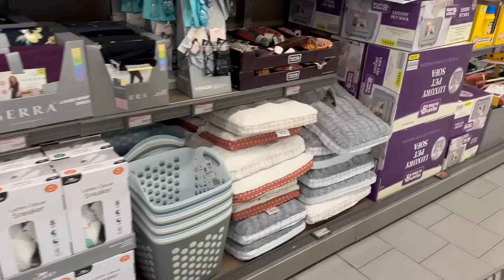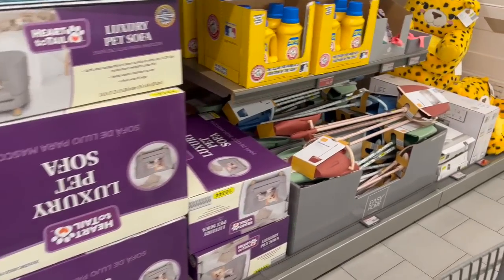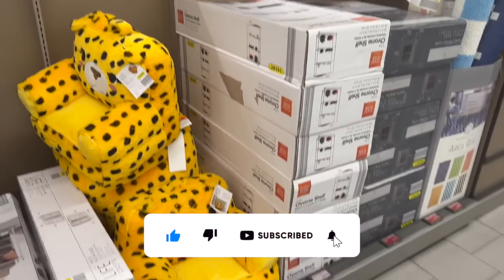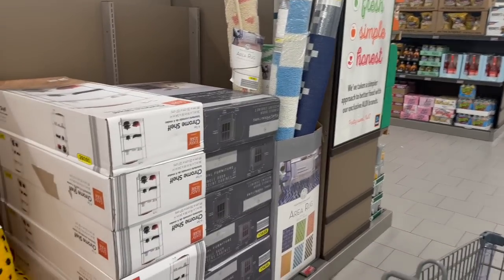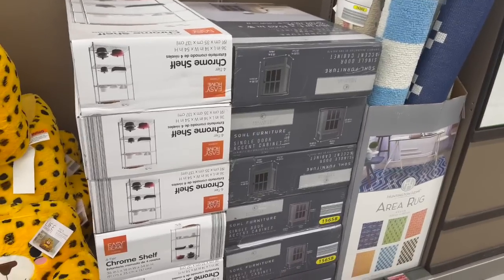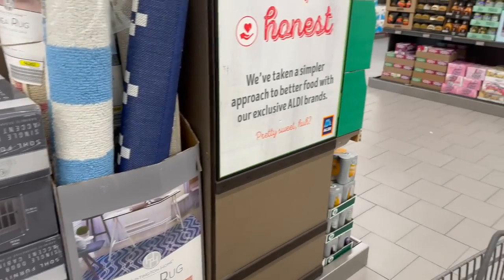Aldi shop with me for you guys today! Hi guys, thank you so much for watching my videos. If you are new to my channel, welcome — please consider hitting that like, subscribe, and notification bell so you never miss an episode. I am back at my favorite Aldi. I'm so excited; they have the largest Aldi Finds aisle here in California.